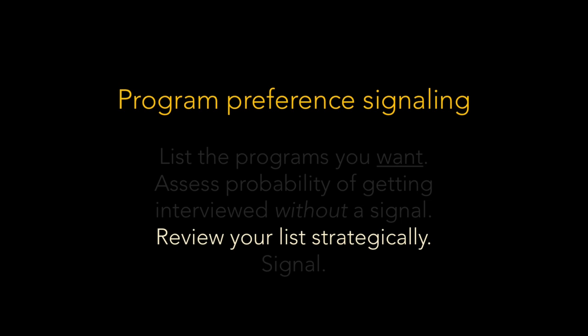At this point we've assessed the probability of getting interviewed without sending a signal and have a provisional idea of which programs to signal. That means we're ready for step three: double-check your work and break any ties by looking at signal assignments through the lens of strategy. You may not need to change your assignments, but there are a few things to consider.